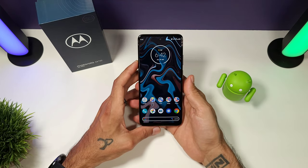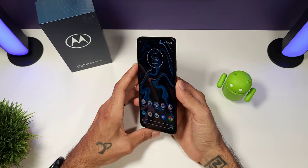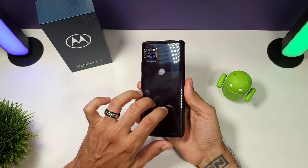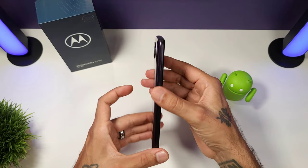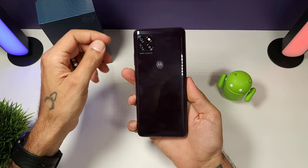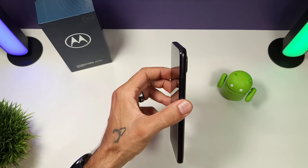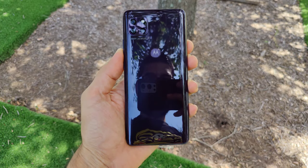Moving on to build quality — this phone is made out of plastic, but it's a pretty solid build. It doesn't sound hollow at all — it sounds solid and is built really nicely. It's a thick and fairly heavy phone but not too bad. The frame is also plastic, but this phone actually feels pretty nice in the hand with a nice curve to the back. The display is flat but the build quality is good — Motorola did a nice job.